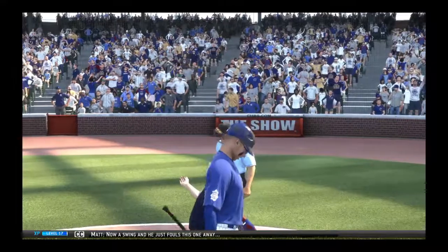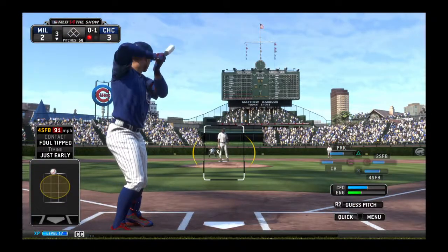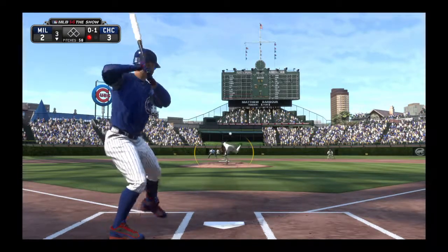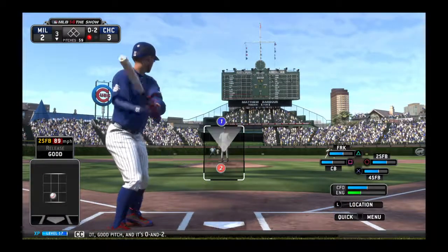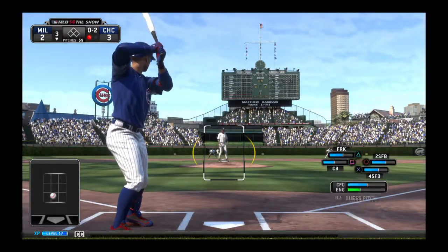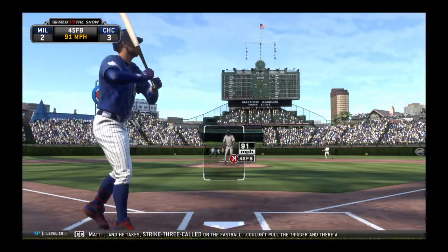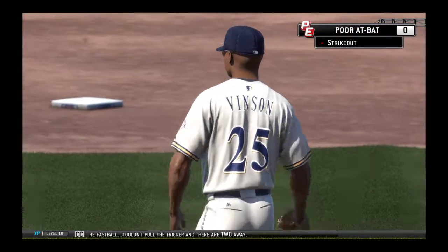A swing and he just fouls this one away. Here's a fastball at the knees — good spot, good pitch. And it's 0-2. He lays at one now. He takes strike three called on the fastball. Couldn't pull the trigger and there are two away.